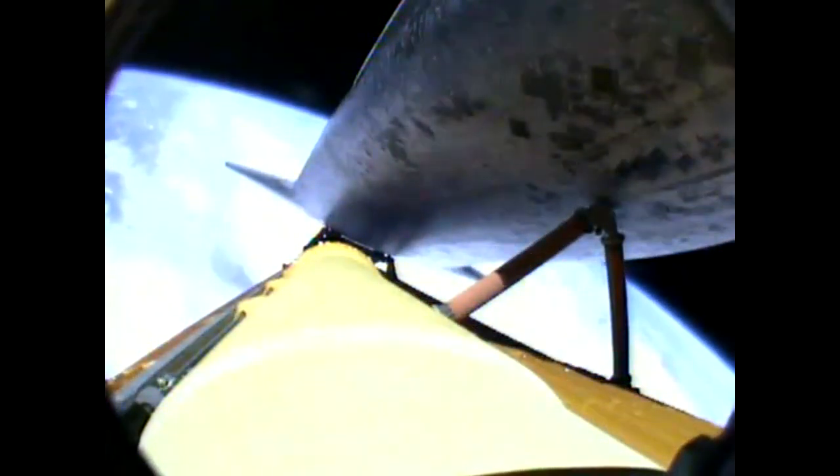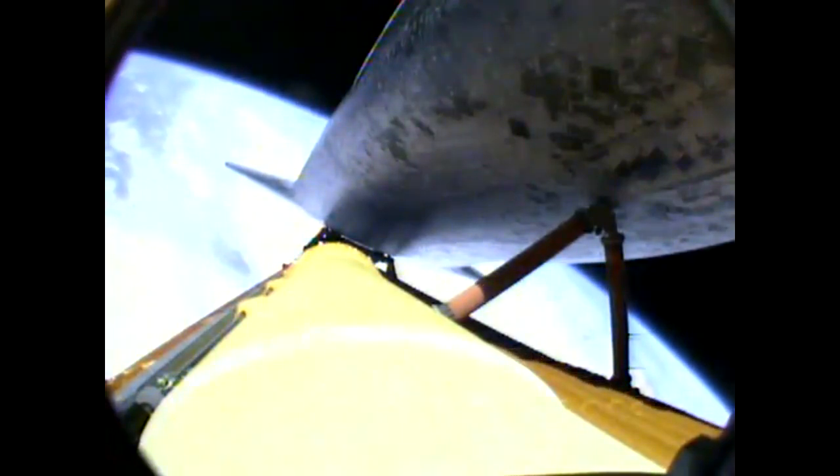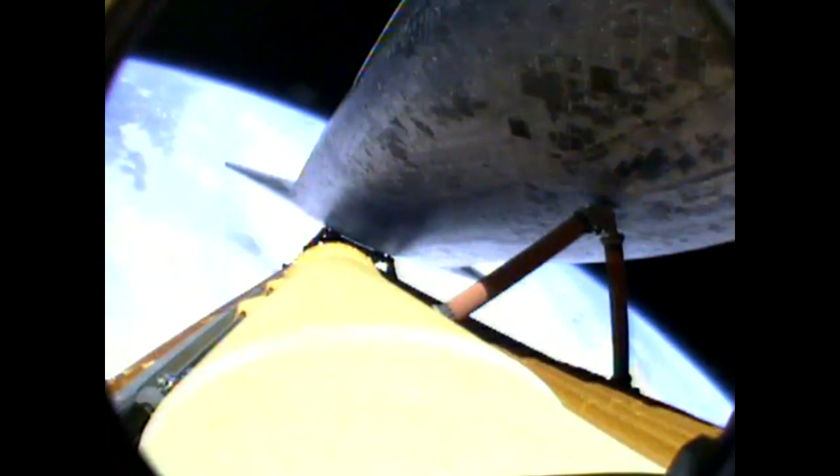Atlantis, press to MECO. That call indicates that we can make our normal orbital cutoff targets in the event of an engine failure. However, all three main engines continue to function normally. Nominal.